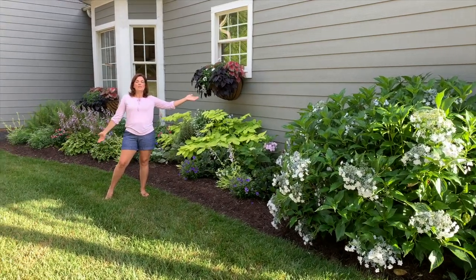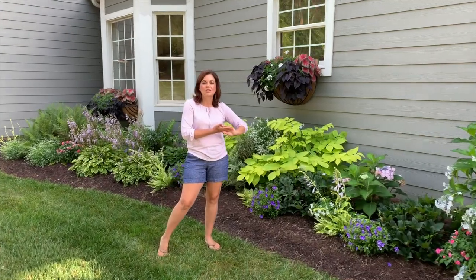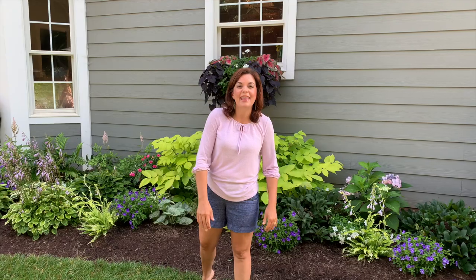I hope this is giving you a little bit of inspiration and you've enjoyed the update on how gorgeous this shade bed is doing. Make sure you like this video, and if you're not already subscribed to Gardening with Creekside, please do so. We'll see you in the next video — thanks, guys, bye!